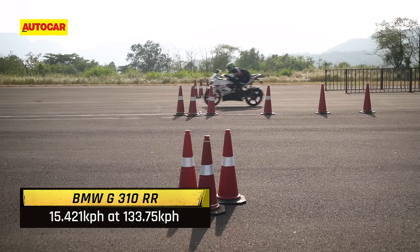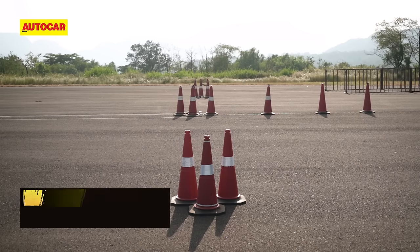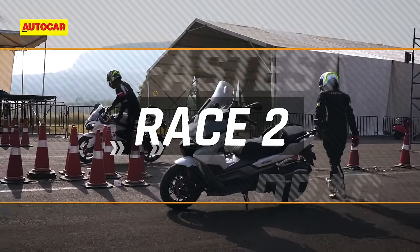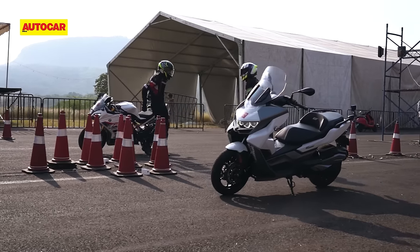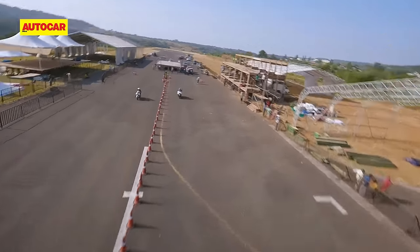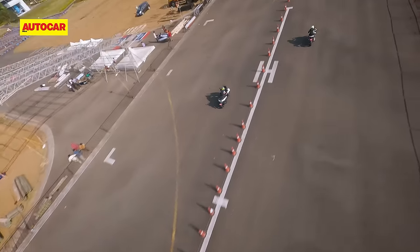The bike crossed the line in 15.42 seconds while the scooter rolled by almost exactly two seconds later. In race two, we swapped the riders and this time around, the bike managed to get a better launch and it took a convincing win right from the start all the way to the finish.